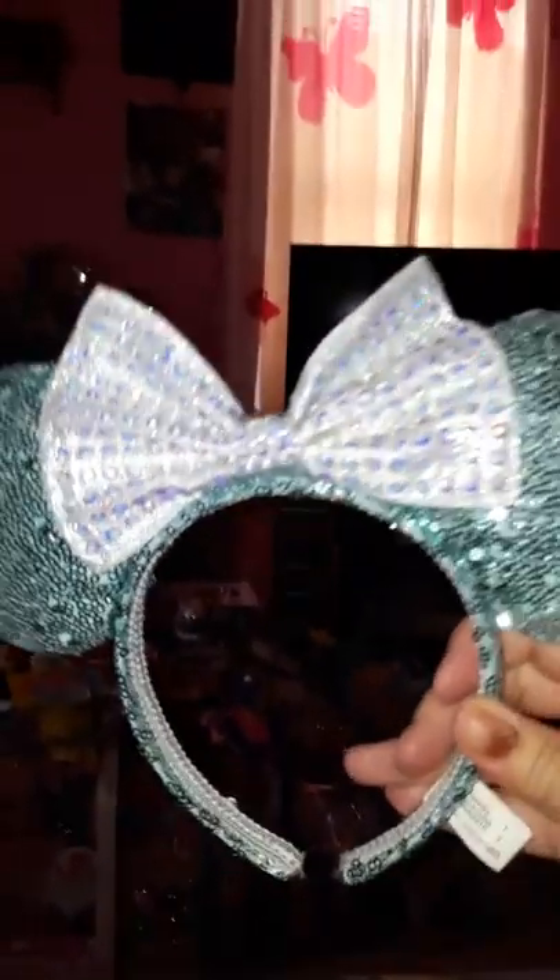Oh my gosh, it's beautiful. It's like the mermaid one. This is what it looks like guys — I think it's the mermaid one.